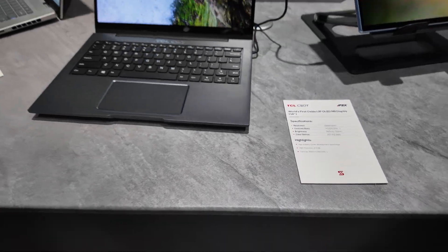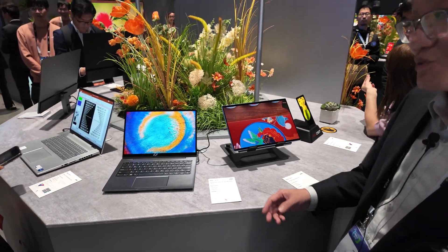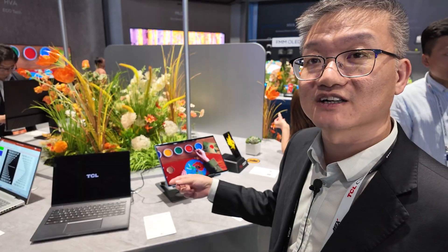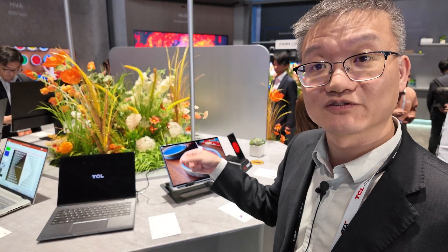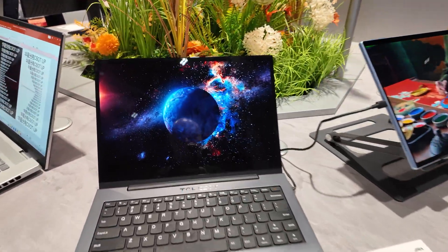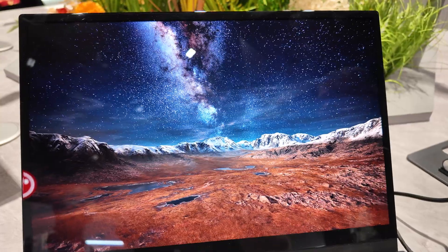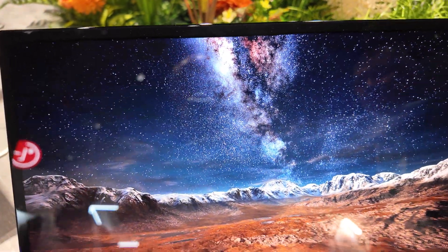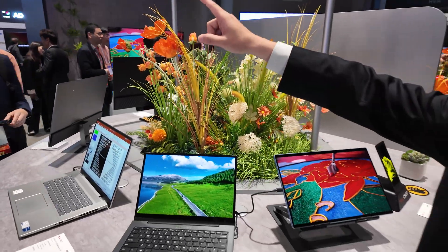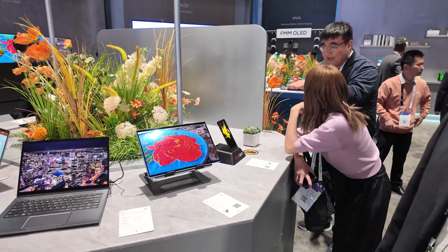Since last year we increased the efficiency of the OLED light output and solved some yield issues, which means it's closer to mass production. We'll probably ship this — both the monitor and notebook display — in Q1 next year, 2026.